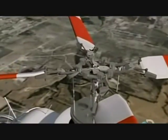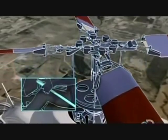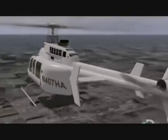The collective controls the angle of the main rotor blades and affects the amount of lift — pull up and the helicopter goes up, push down and it goes down. As we start coming up, we add a little left pedal. The pedals let you change the direction of the chopper by controlling the angle of the tail rotor blades.